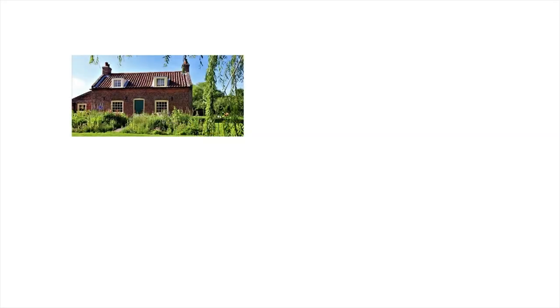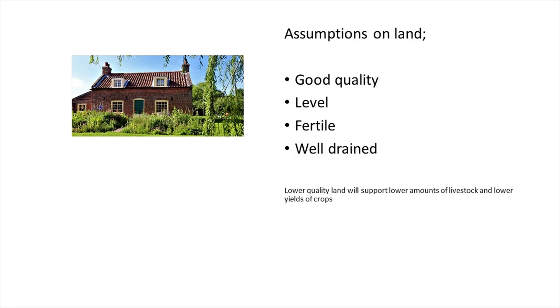To show the amount of land that different activities in smallholding and self-reliance need, I want to build up a picture. We're going to start with a little cottage — our cottage — and put various pieces of land around it to undertake the various activities. I've got to make assumptions: the land is good quality, reasonably level, reasonably fertile, reasonably well-drained — so quality farmland. If I'm saying two animals per acre, that means two animals per acre on that type of land, not on a steep, rugged, rocky hillside — you'd need considerably more land for rough grazing. Let's build up our smallholding assuming flat, level, fertile land.